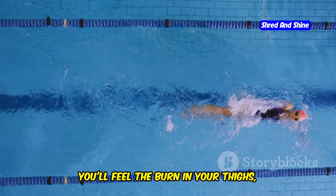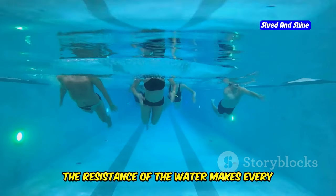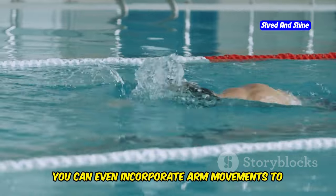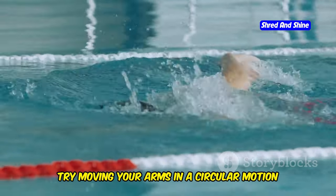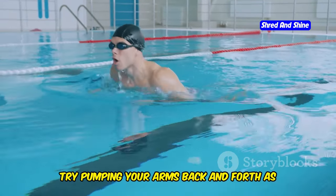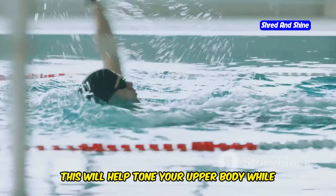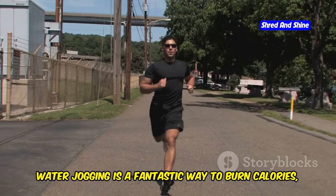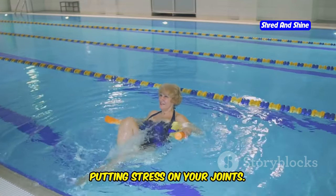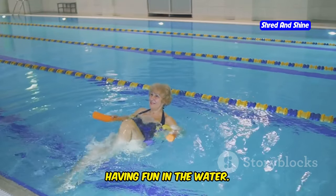You'll feel the burn in your thighs, calves, and even your core — it's like running with weights but way more refreshing. The resistance of the water makes every movement more intense, giving you a full-body workout. You can also incorporate arm movements to increase the intensity: try pumping your arms back and forth as you jog, moving them in a circular motion, or add some bicep curls for an extra upper-body challenge. Water jogging is a fantastic way to burn calories, improve your cardiovascular health, and build lower body strength without putting stress on your joints.